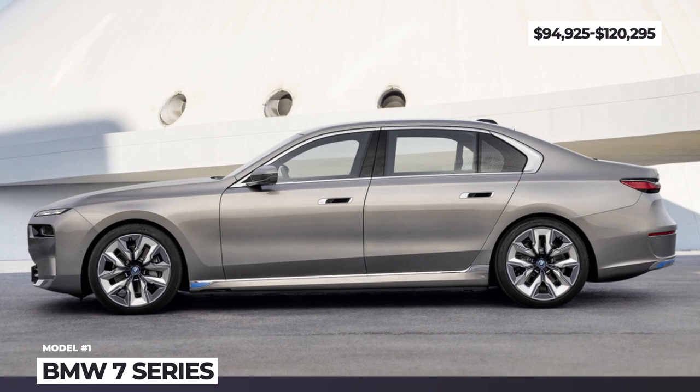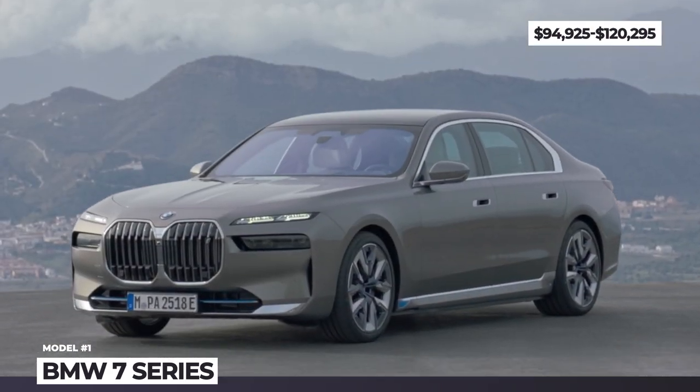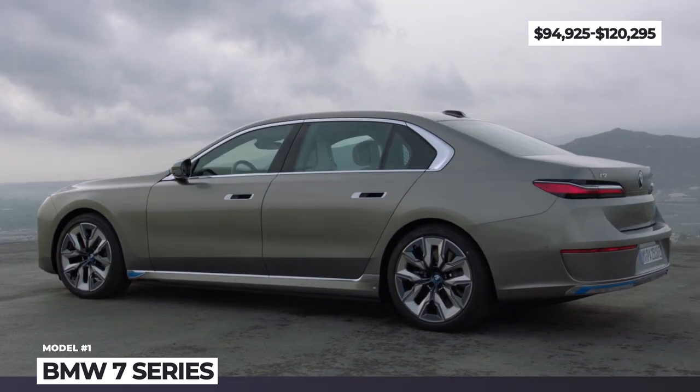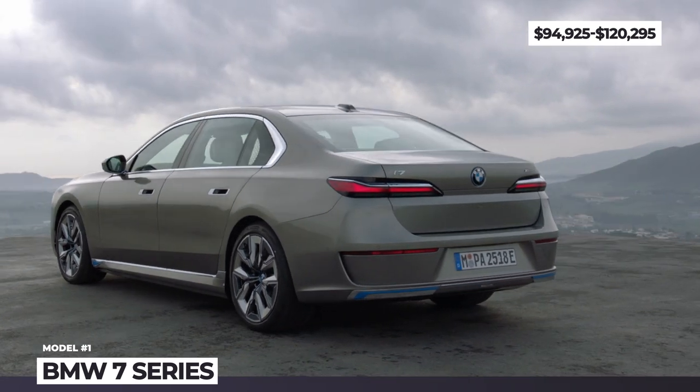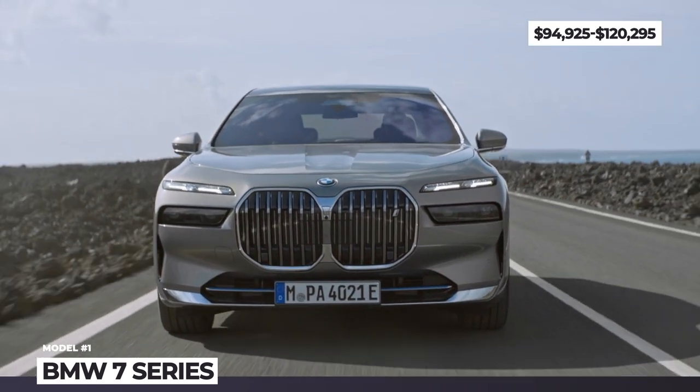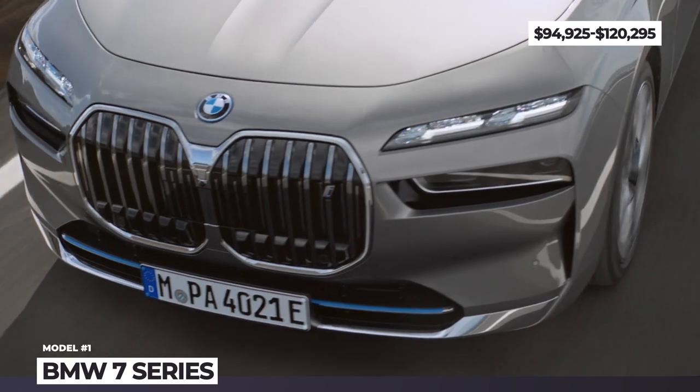BMW 7 Series. Fasten your seatbelts, because the 2023 facelift of the Beamer's flagship is controversial once again. Not only do we have to accept the gigantic kidney grille, but also new two-level headlights and a boxier shape.